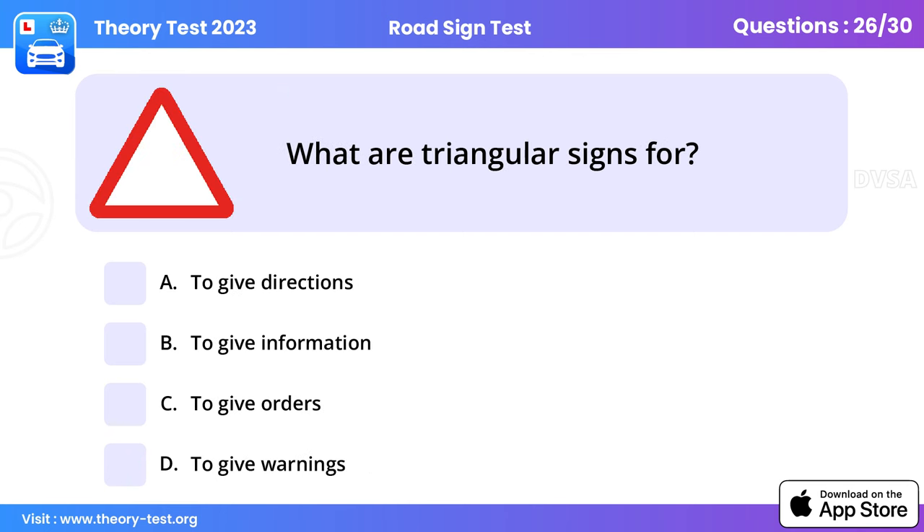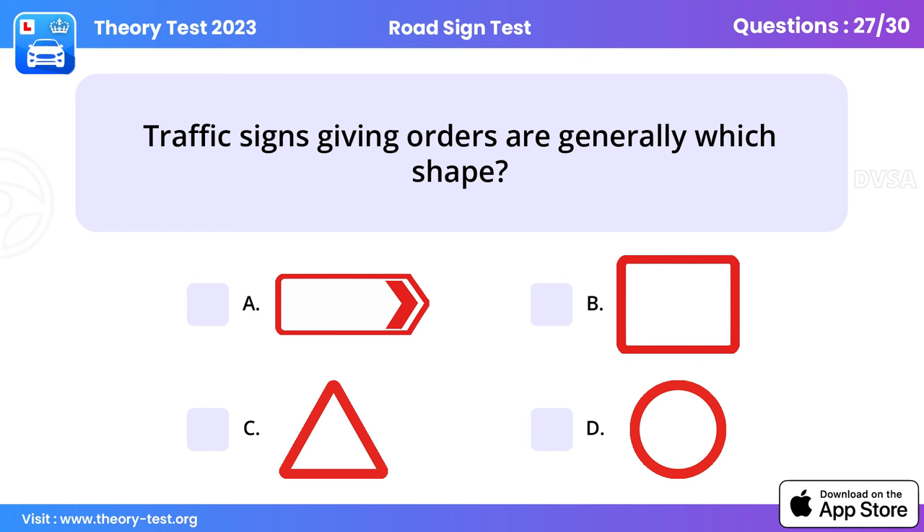Question 26: What are triangular signs for? To give warnings. This type of sign warns you of hazards ahead. Make sure you look at each sign that you pass on the road so that you don't miss any vital instructions or information.